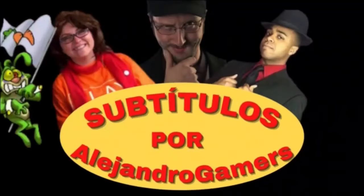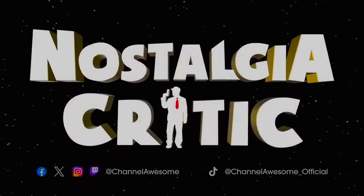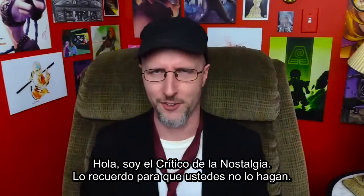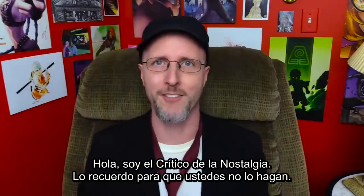Hello, I'm the Nostalgia Critic. Remember it so you don't have to.